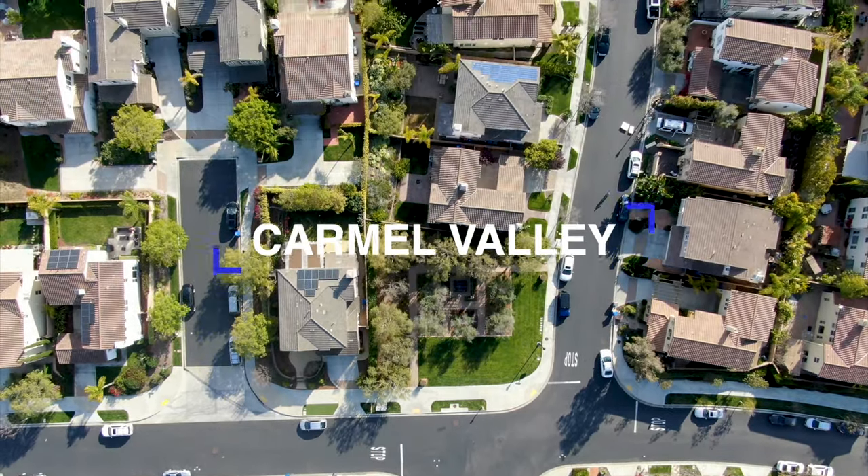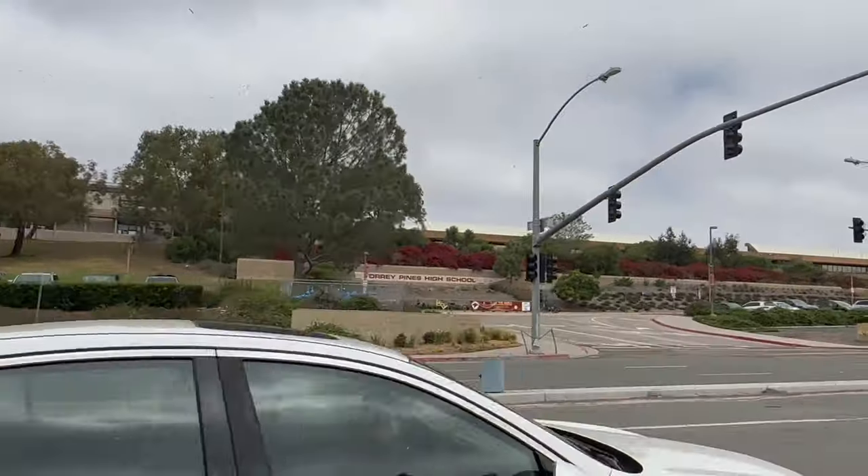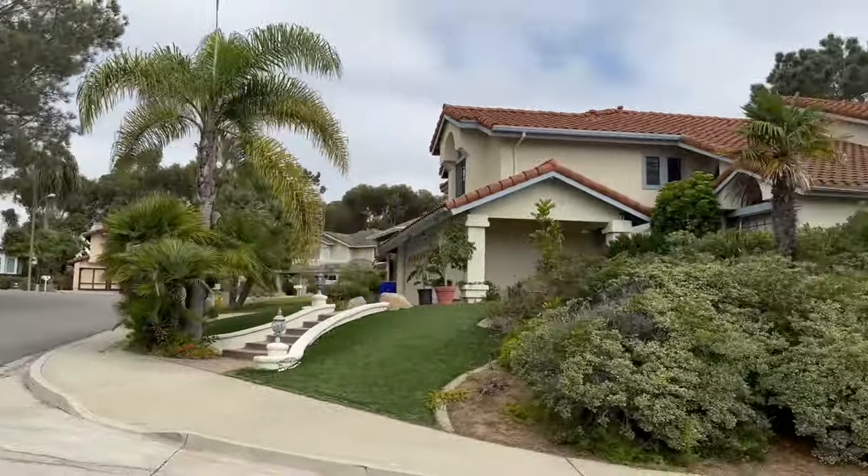The last one you're going to want to know about is Carmel Valley. You're probably going to want to avoid moving to Carmel Valley if public schools are not a priority. Carmel Valley has some of the best public schools, which makes home prices here extremely high — it's very sought after. A lot of these communities also have a Mello-Roos fee, which is an additional tax that covers sidewalks, infrastructure, and the schools. So if you don't have kids, you're going to be paying towards that anyway, which is going to add to the overall cost of living here.